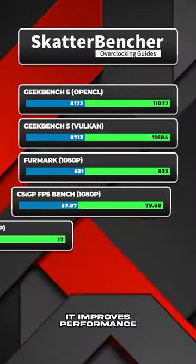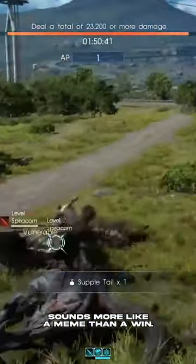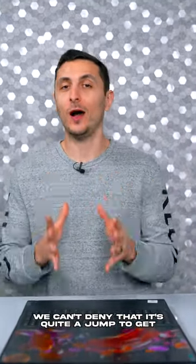It improves performance by all means, but even then playing Final Fantasy 15 at 15 FPS sounds more like a meme than a win. With that said, we can't deny that it's quite a jump to get...